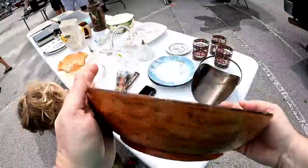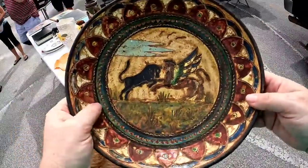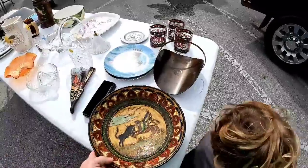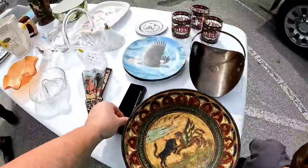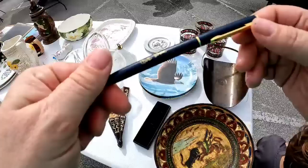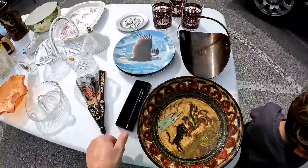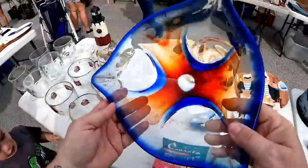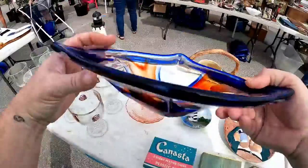This bowl is absolutely amazing — it is signed — and I'm going to have to figure out who signed it. I set it back down thinking it would be too expensive, but I ended up coming back to get it — I'll let you guys know how much. I was also looking to see if a pin was a cross pin, since I just sold a cross pin this week for a hundred dollars, but it was not.